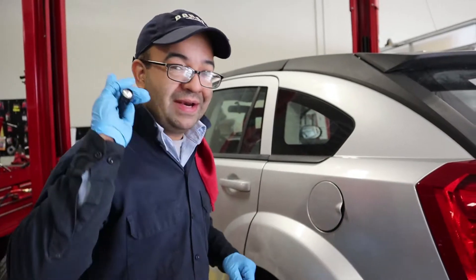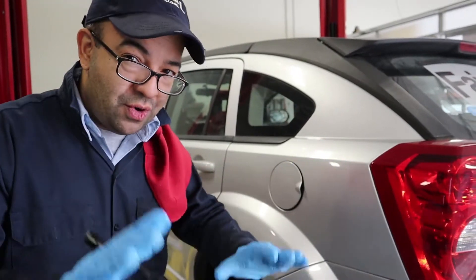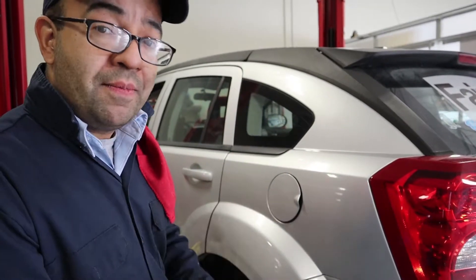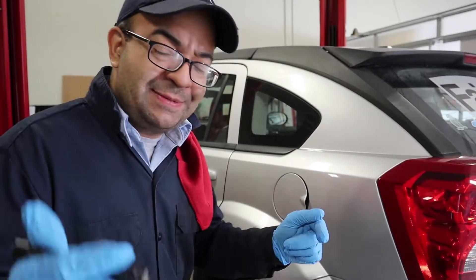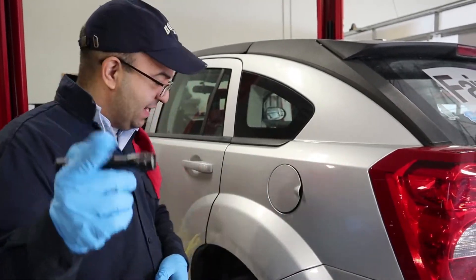That's the number one diagnostic trouble code for this car. So we're going to show you what's the most common case that makes this code come on the computer. All we're going to ask from you guys is please hit that subscribe button below so that we can keep on making these videos and helping you guys out.